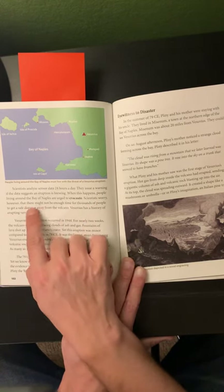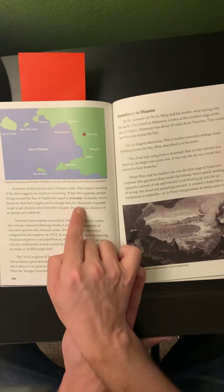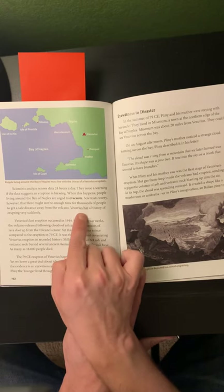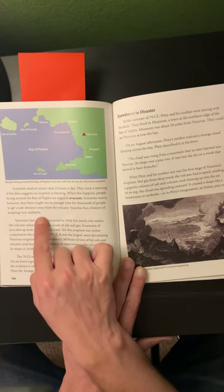Scientists worry, however, that there might not be enough time for thousands of people to get a safe distance away from the volcano. Vesuvius has a history of erupting very suddenly.